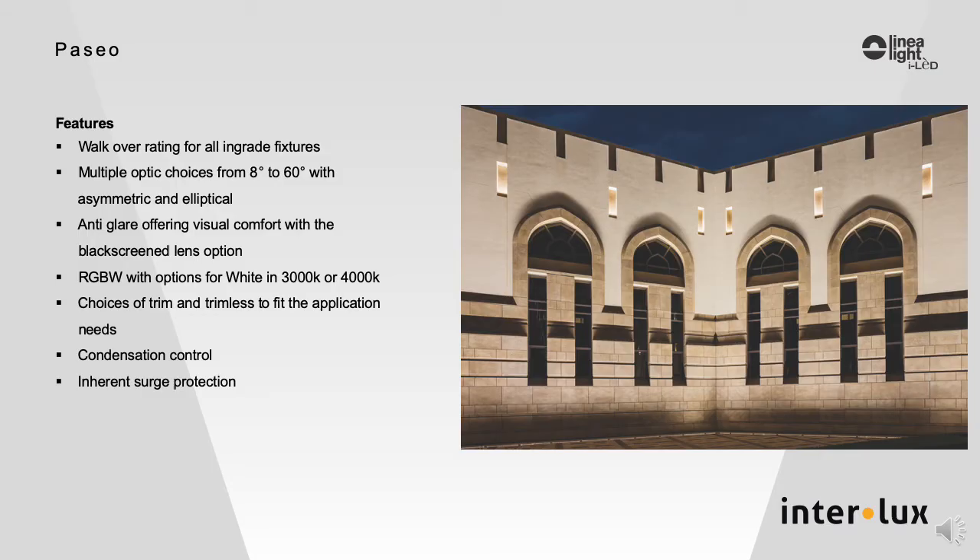You have a choice of trimless housings or flanged housings, and a wide range of optic choices to fit most in-grade linear lighting applications. As it is only 2 inches deep and 1 inch wide, the 120-volt integral driver version makes it one of the most compact linear fixtures in the market, making it possible to illuminate even the most complicated projects.